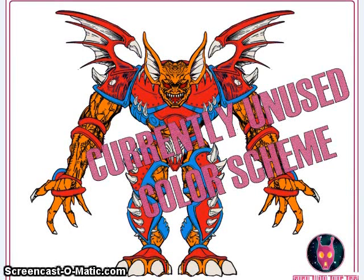We also saw this art come out of Play With This Too recently. This is an unused recolor concept they were calling Blood Soaked, but we don't know if they're going to actually release a figure in these colors yet.